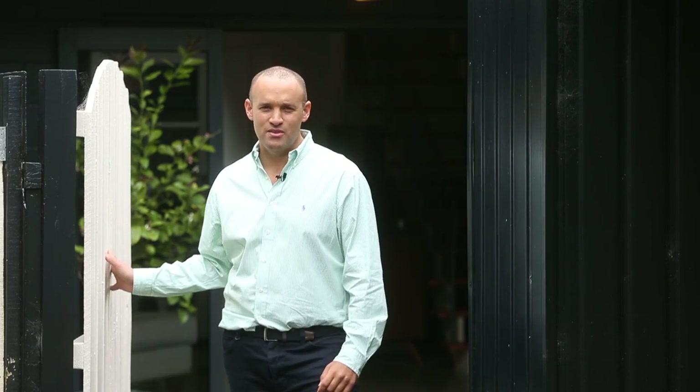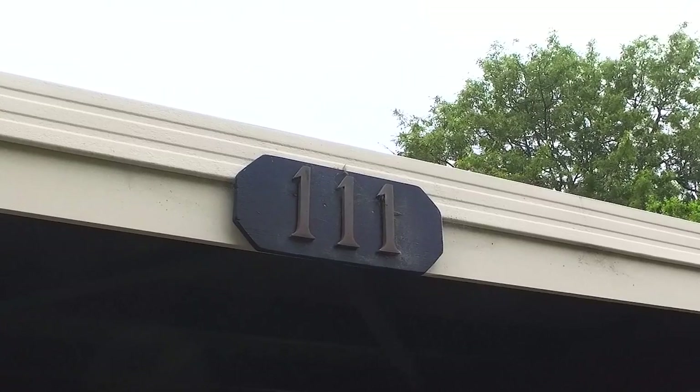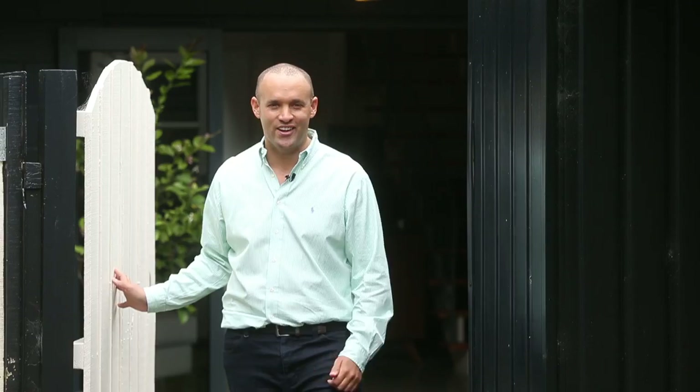Hi, I'm Nick Lyons from Bath & Thompson Rimu Era and this is 2 Bar 111 Balmoral Road in Mount Eden. 2017 is all about smart buying and getting bang for your buck, and this home perfectly encapsulates that. Come inside, let's take a look.